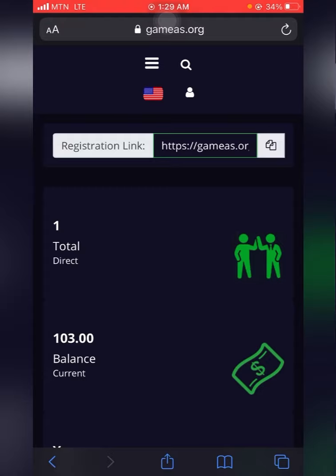Before you register on this particular platform, you need a referral link, a working email address, and some amount of Bitcoin in your Bitcoin wallet to activate your account.